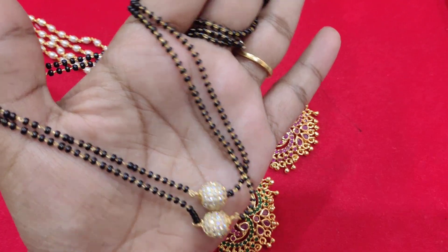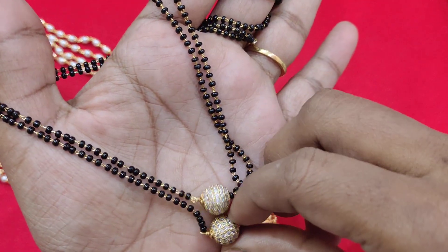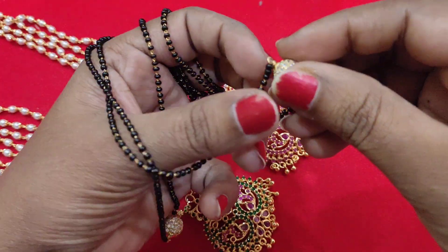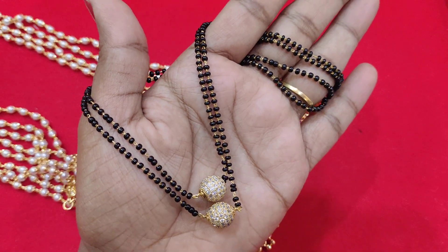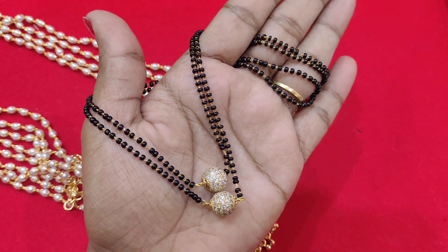Okay, I will show you step by step, one by one. This is a very beautiful design — blackbeads. Please do like the video and comment in the comment section.